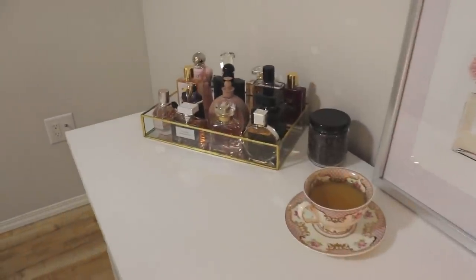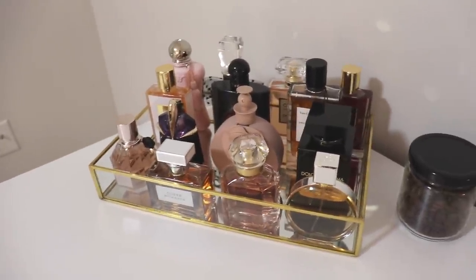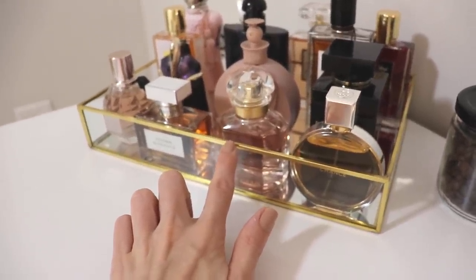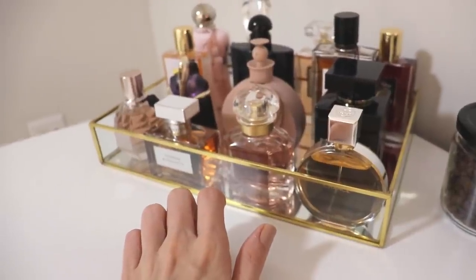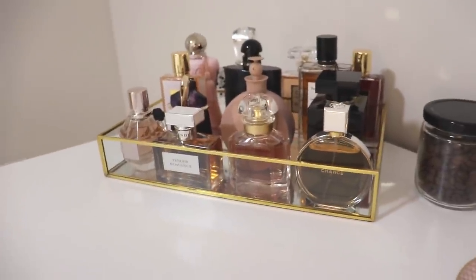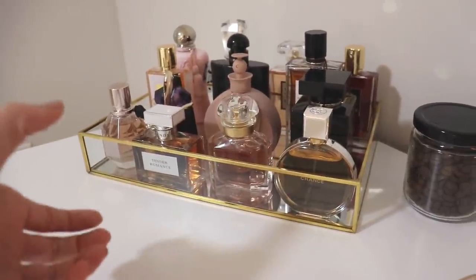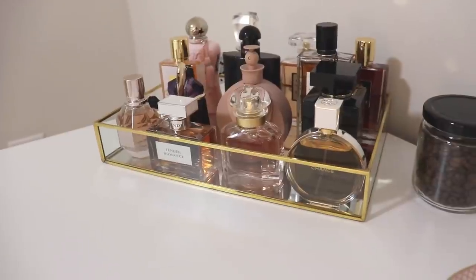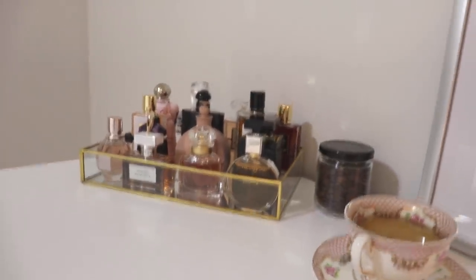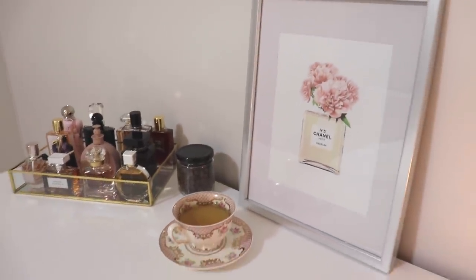Let's get into the perfumes on my tray. This is a new perfume tray — I put my bedazzled cake tray away in the closet because I wanted something more minimalistic, chic, and simple. I really like the way this one corrals the fragrances into a contained rectangular box. I also really like the gold, especially against the gray wall. It just goes a little bit better with all of my decor.